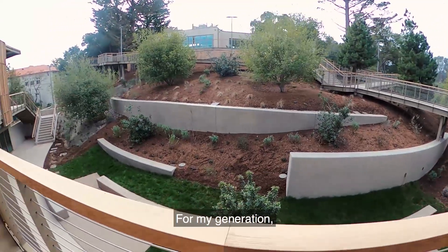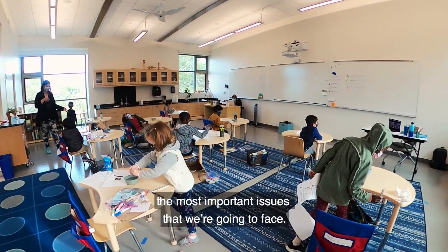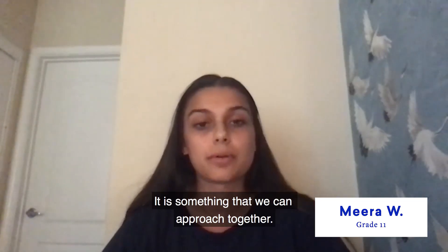For my generation, climate change and the environment are probably going to be the most important issues that we're going to face. It is something that we can approach together.